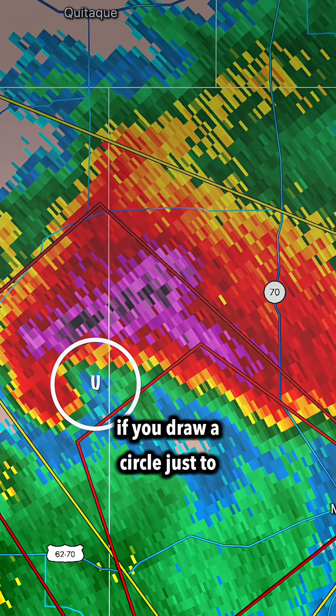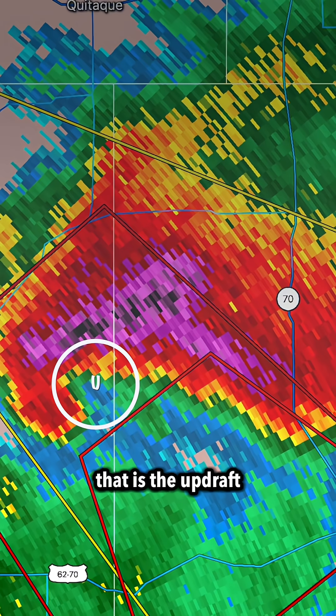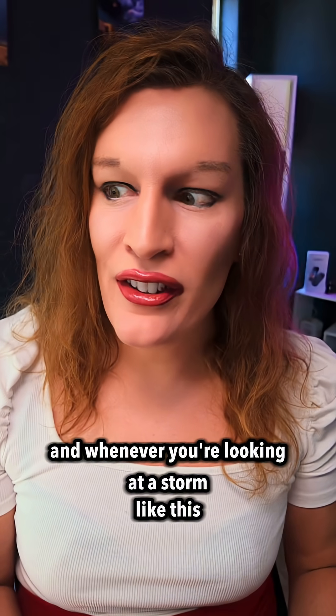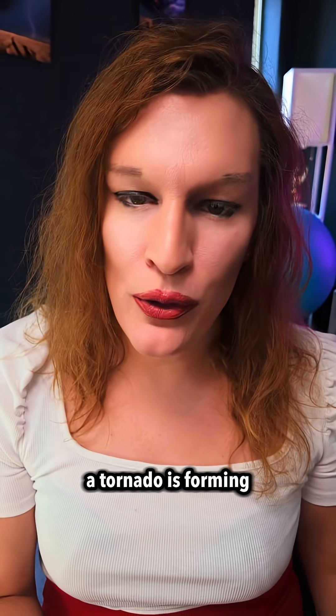If you draw a circle just to the right of the hook, that is the updraft, and whenever you're looking at a storm like this there are a couple of ways to tell if maybe a tornado is forming.